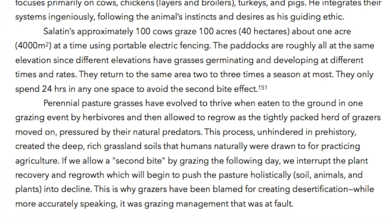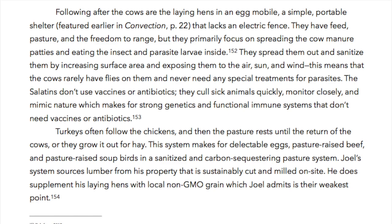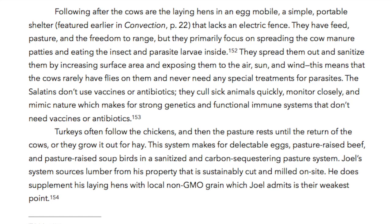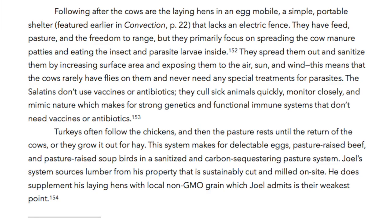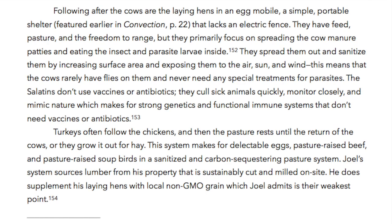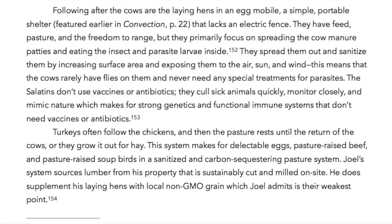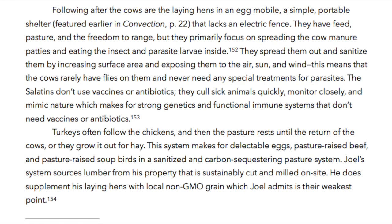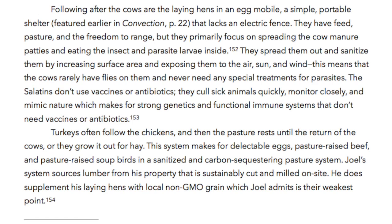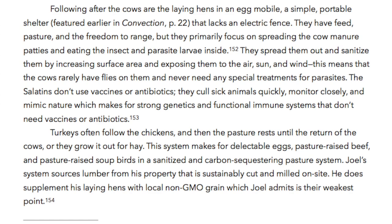While more accurately speaking, it was grazing management that was at fault. Following after the cows are the laying hens in an egg mobile — a simple portable shelter that lacks an electric fence. They have feed, pasture and the freedom to range, but they primarily focus on spreading the cow manure patties and eating the insect and parasite larvae inside. They spread them out and sanitize them by increasing surface area and exposing them to the air, sun and wind. This means that the cows rarely have flies on them and never need any special treatments for parasites.